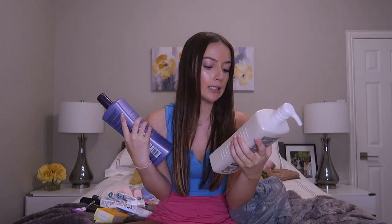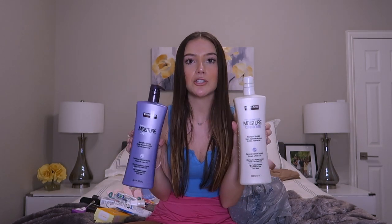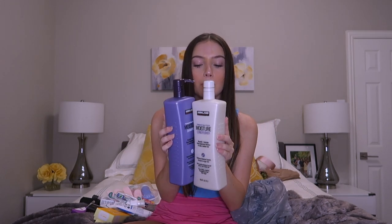Then I have lots of cotton pads — I use several of these a day, so I'm bringing five packs. And then my shampoo and conditioner — I use the Kirkland, like Costco brand ones, and they're actually really good. So yeah, this should be enough for four months. And then I use micellar water, and I'm just bringing one big one of this.